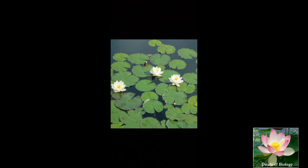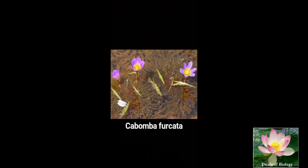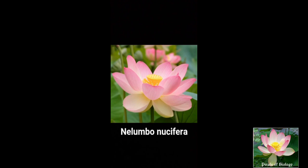The common members of the family are Nymphaea alba, Nymphaea pubescens, Cabomba for Keta, Nuphar luteum, and Nelumbo lucifera.